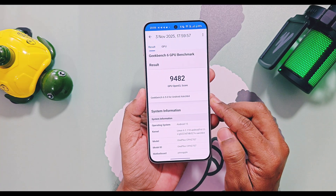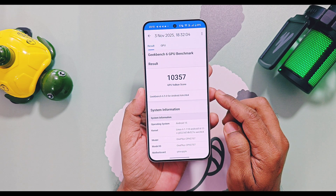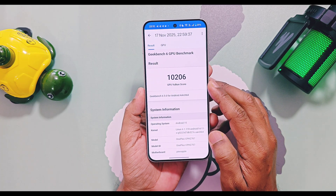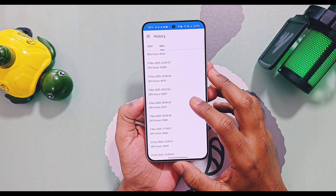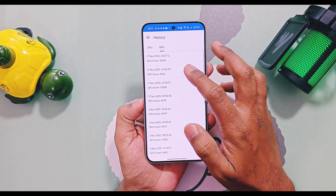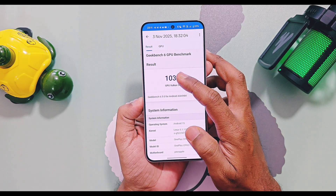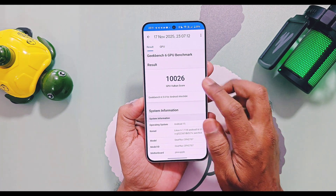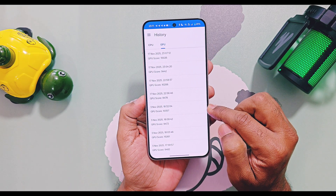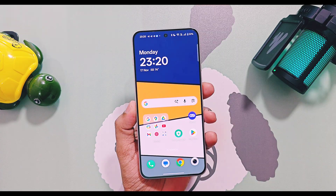For the GPU graphics test on the OpenGL API with balance mode, old v603 scored 9482 and new v604 scored 10206. With performance mode for OpenGL, old v603 scored 9472 and new v604 scored 9442. For the Vulkan graphics API test, old v603 scored 10357 while new v604 scored 10,102. After comparing these Geekbench scores, new v604 has better CPU scores while GPU graphics test scores were nearly the same for both versions.